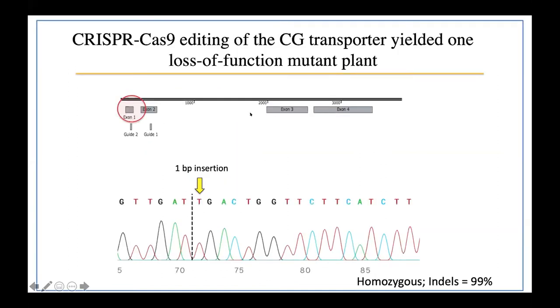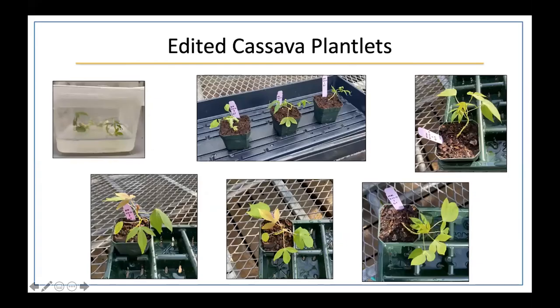Once we sent our CRISPR construct with the desired edit to the UC Berkeley plant transformation facility, they transformed it into cassava plants and returned it back to us. After we genotyped, we found that the CRISPR-Cas9 editing of the target cyanogenic glucoside transporter was successful and had yielded one loss-of-function mutant plant. The edit was present in the exon 1 region of the genome created by guide 2, which had cut at this target gene, rendering it inoperative and knocking out its function. The resulting homozygous mutant plant had an insertion-deletion rate of 99%.